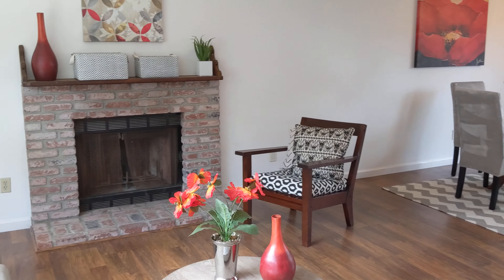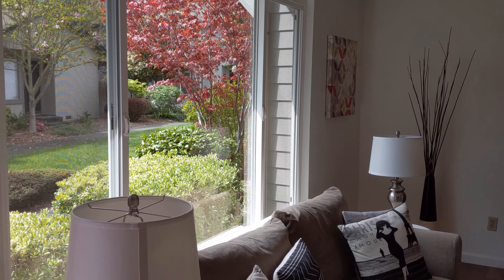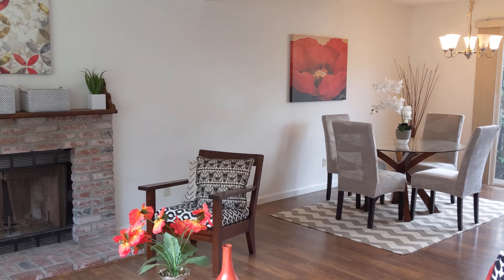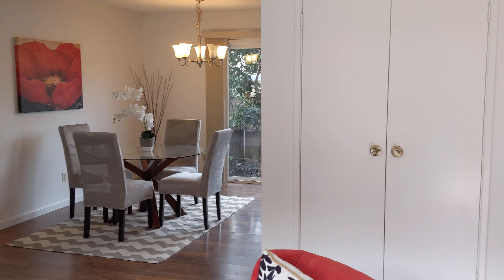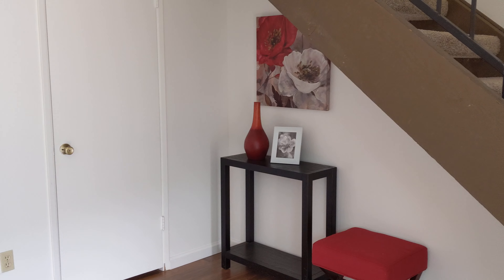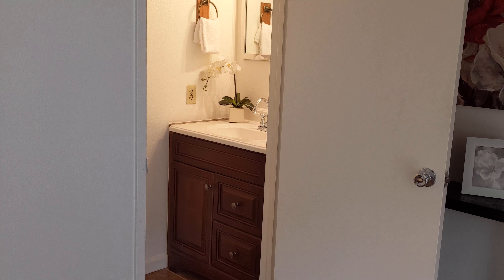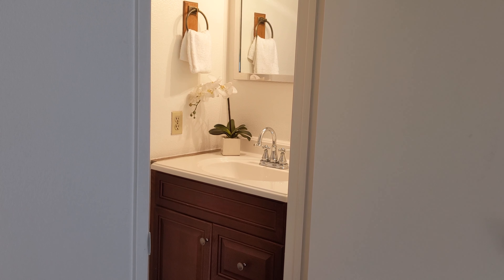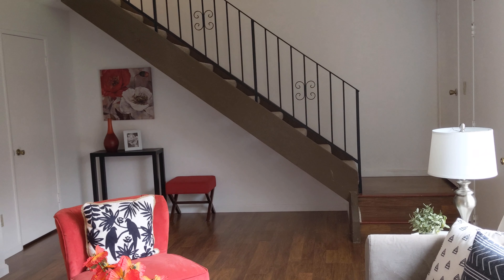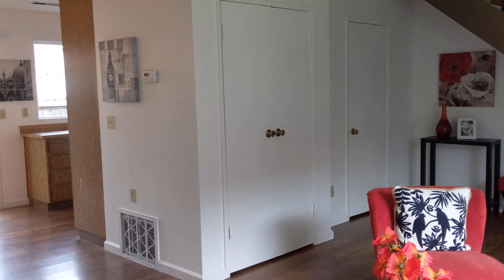The home has dual-pane windows, the vinyl style. It also has laminate flooring on the main level and new carpet upstairs. There's a half bath on the main level. That bathroom has been updated and it has a newer vanity and also tile flooring.